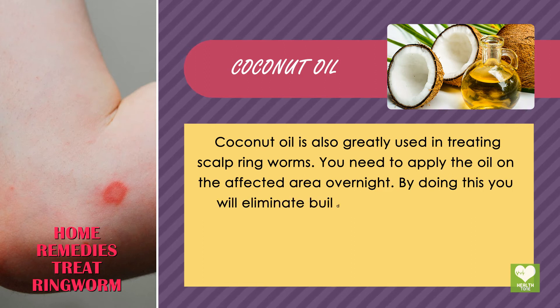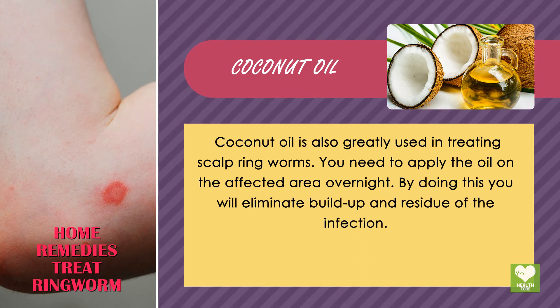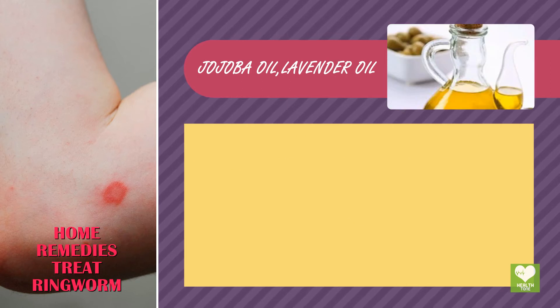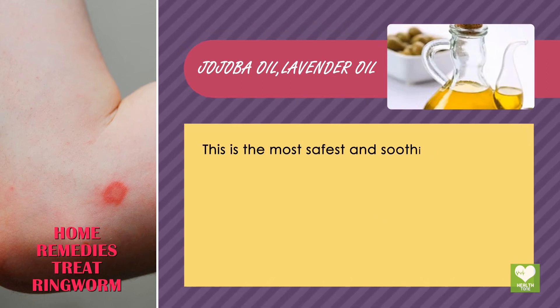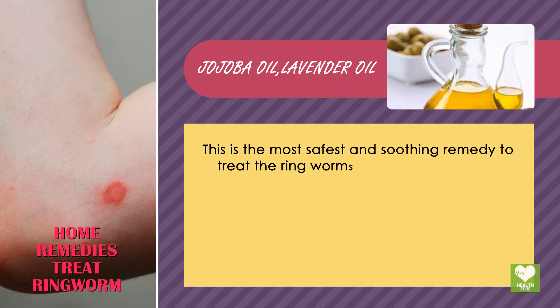Apply the coconut oil on the affected area overnight. By doing this you will eliminate buildup and residue of the infection. Jojoba Oil and Lavender Oil is the safest and most soothing remedy to treat ringworm.